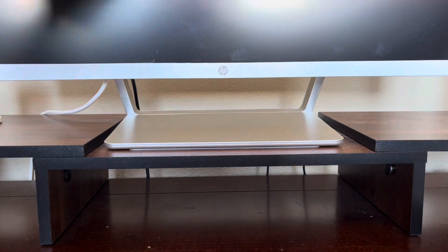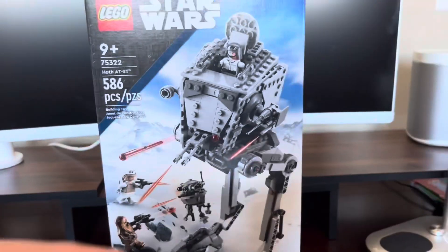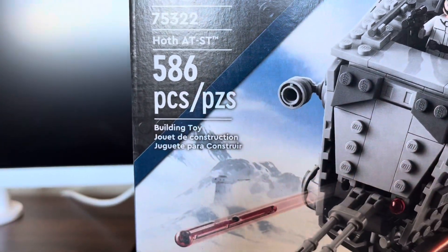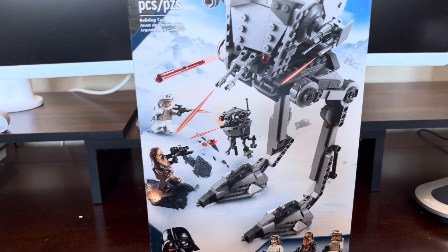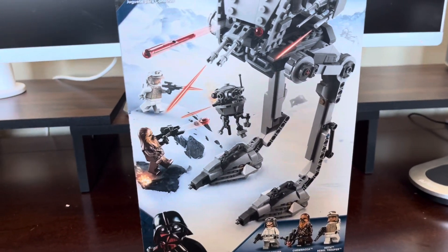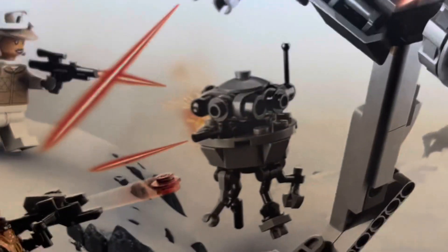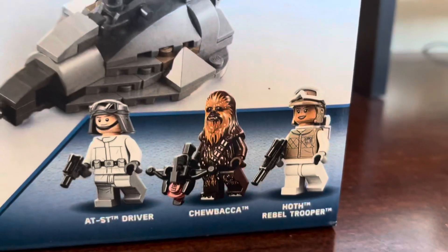And the biggest set here is the AT-ST. This is set number 75322, it has 586 pieces. This set is going to be great — it will go perfectly with my AT-ST, my other AT-ST, and my AT-AT. So I'm really excited to build this, and I'm really excited to get the probe, as well as the figures.